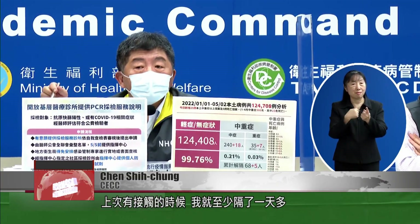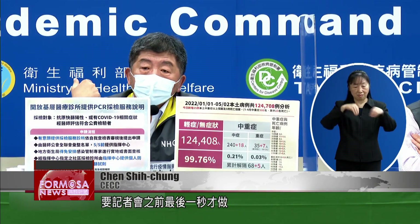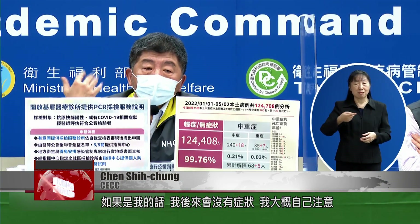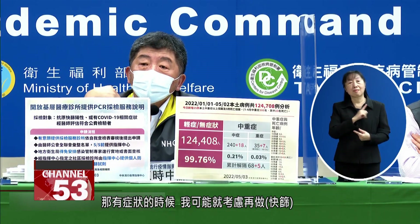Last time, I waited more than a day after contact to do the test. I did it in the last moment before coming to the daily press conference. Generally, if I don't have symptoms, all I do is monitor my health. But if I develop symptoms, I consider getting a rapid test.